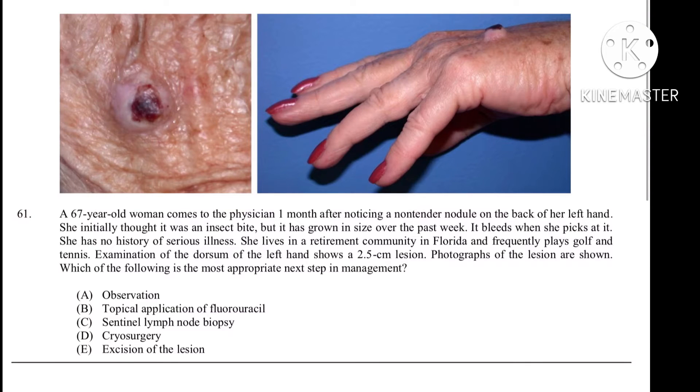Examination of the dorsum of the left hand shows a 2.5 cm lesion. Photographs of the lesion are shown. Which of the following is the most appropriate next step in management?